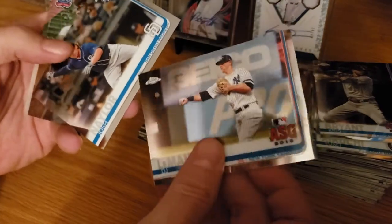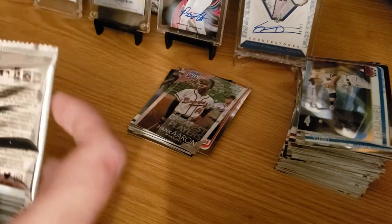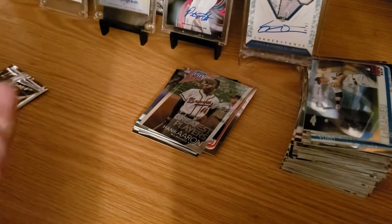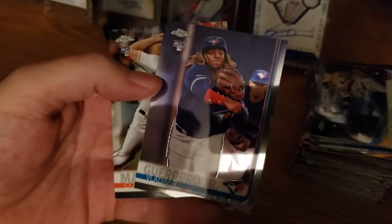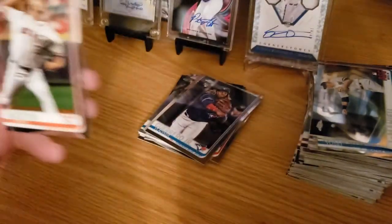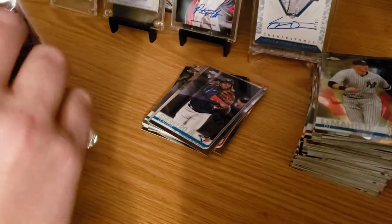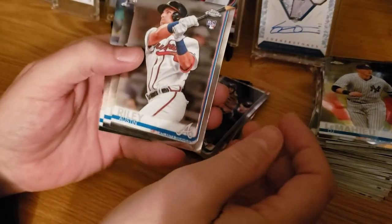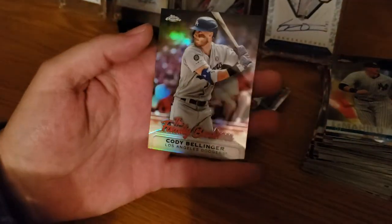We got LeMahieu, Josh Naylor, and Hank Aaron Greatest Players. Two packs left in box four: LeMahieu, John Duplantier, Vladdy base rookie, and Corbin Martin base rookie. Last pack: Austin Riley rookie card, Nate Lau rookie, Edwin Encarnacion, and Cody Bellinger Family Business.